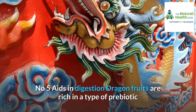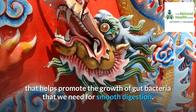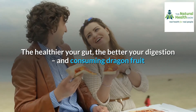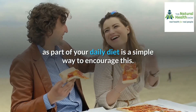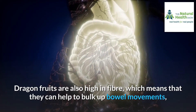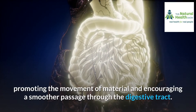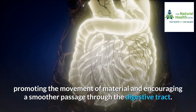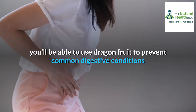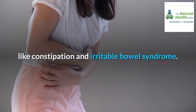Number five: aids in digestion. Dragon fruits are rich in a type of prebiotic that helps promote the growth of gut bacteria needed for smooth digestion. The healthier your gut, the better your digestion, and consuming dragon fruit as part of your daily diet is a simple way to encourage this. Dragon fruits are also high in fiber, which helps bulk up bowel movements, promoting the movement of material and encouraging a smoother passage through the digestive tract. By regulating bowel function with dietary fiber, you can use dragon fruit to prevent common digestive conditions like constipation and irritable bowel syndrome.